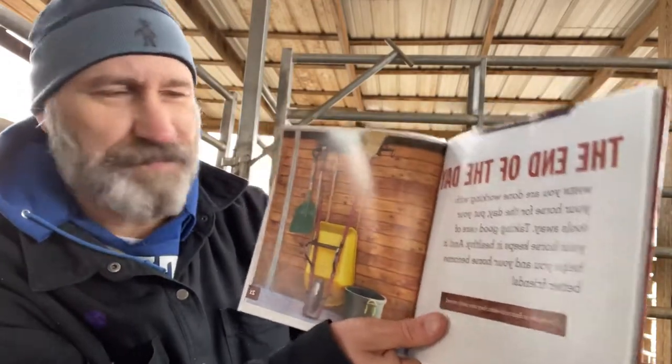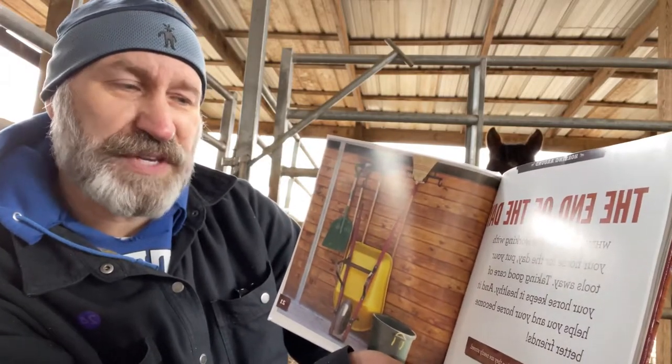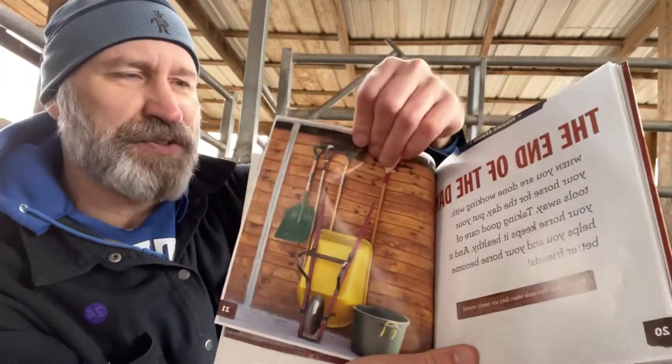The end of the day. When you are done working with your horse for the day, put your tools away. Taking good care of your horse keeps it healthy and it helps you and your horse become better friends. They're stored neat like that so you can find them easier the next time you need them.